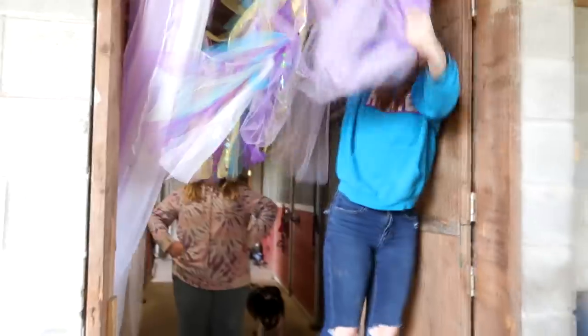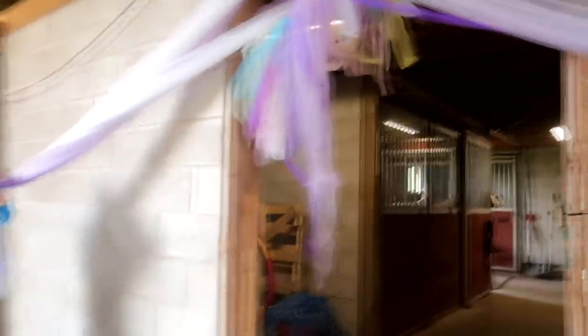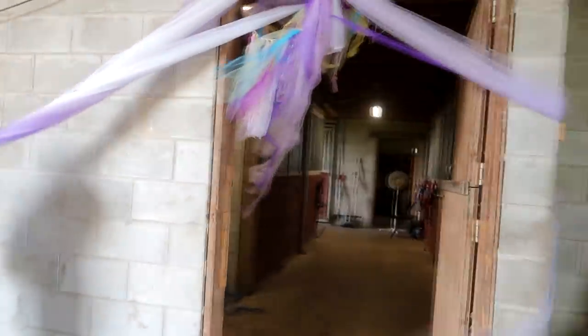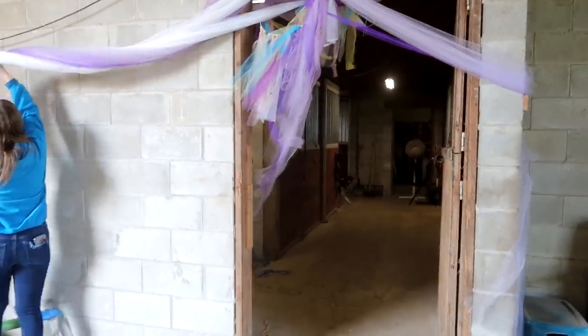All this just to make our horses happy. They're just gonna step on it — I don't think this is a great idea. I mean eventually this is gonna be outside blowing in the wind anyway. It's like a baby shower — you guys, we're having a baby shower.